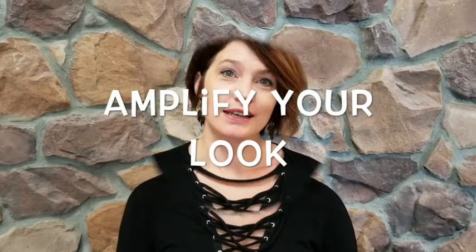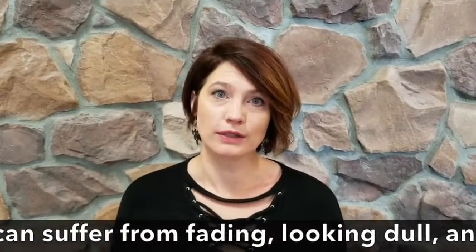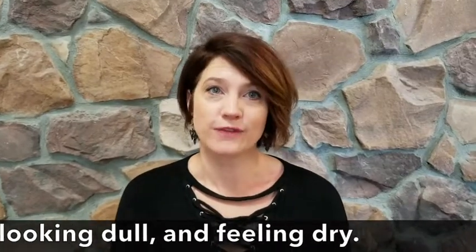I want to talk to you about how to amplify your look for the fall season. Now that the cooler weather is here, you're probably thinking of changing your look — whether it's darker, lighter, redder, or brunette. All colors can suffer from fading too fast, getting dull and dry.